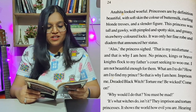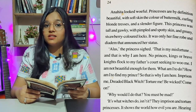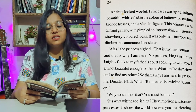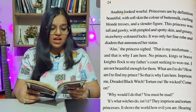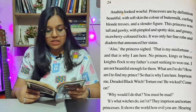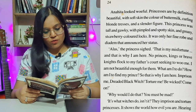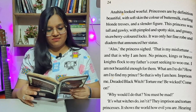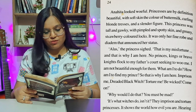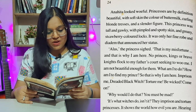'Alas,' the princess sighed. 'That is my misfortune, and that is why I am here. No princes, kings, or brave knights flock to my father's court seeking to woo me. I am not beautiful enough for them. What am I to do? How am I to find my prince? That is why I am here. Imprison me, dreaded black witch. Torture me. Be wicked. Come on.'